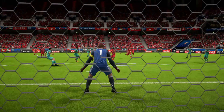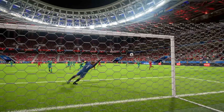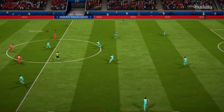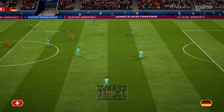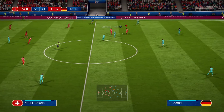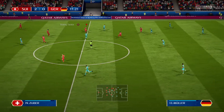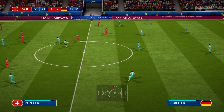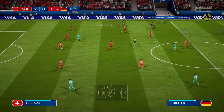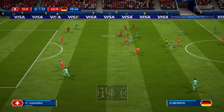They executed it perfectly to widen the margin here to 2-0. Jérôme Boateng, Toni Kroos on to Müller — and that's play on for Germany. The referee didn't need to stop it; he's coming forward with some danger.